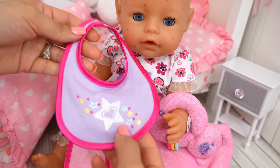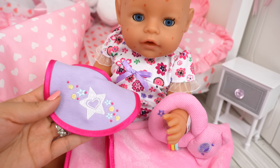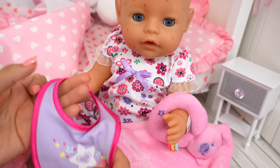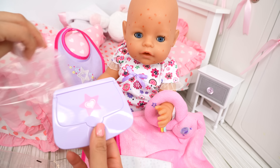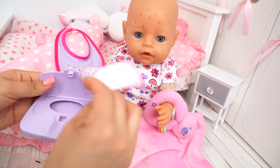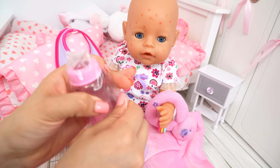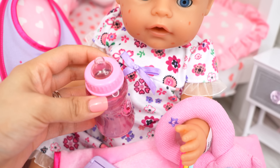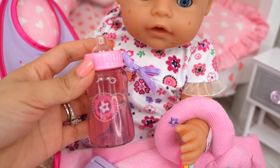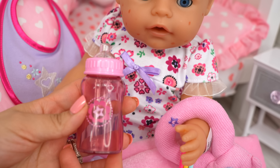There you go, sweetie. This also has a bib. And check this out — it has a star and a heart in the middle. There's little stars and flowers. Here we have the wipes. And I'm guessing this is not a burp rag, but this is supposed to be a pretend wipe. We also have a bottle for Carly. It's so cute — the top of the bottle is clear. And I don't think we can open this. It's just for pretend.